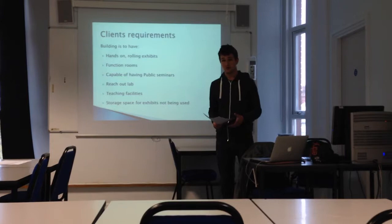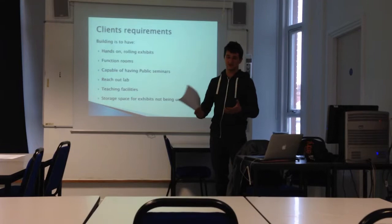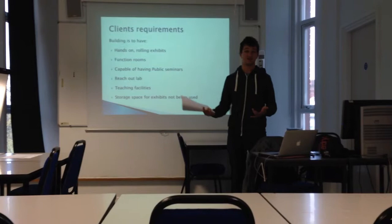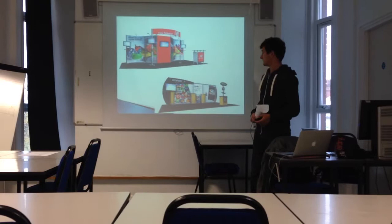It's to have function rooms and be capable of having public seminars, a reach-out lab, and teaching facilities. There's quite a lot of space they want to take up with labs, teaching facilities, conference rooms, seminar rooms, and function rooms. This pretty much means the downstairs open space will be for the science centre, and if we make use of upstairs, that would be for functions and teaching. They also require storage space for exhibits when not in use.